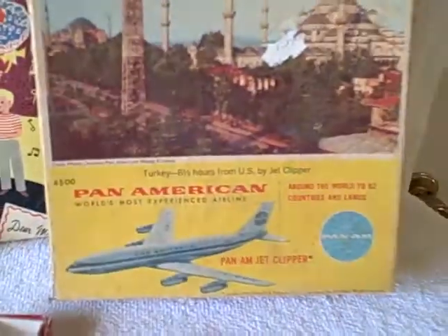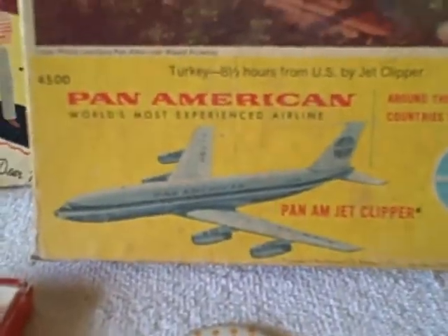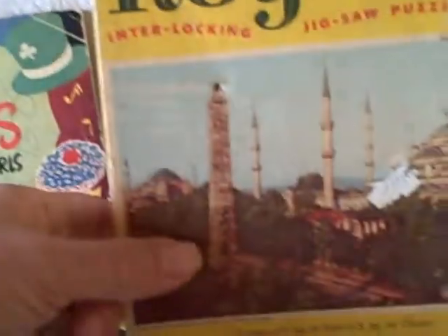We've got a jigsaw puzzle that was given out on Pan American around-the-world flight. 200 piece, not in too bad of shape, but the box is rough.